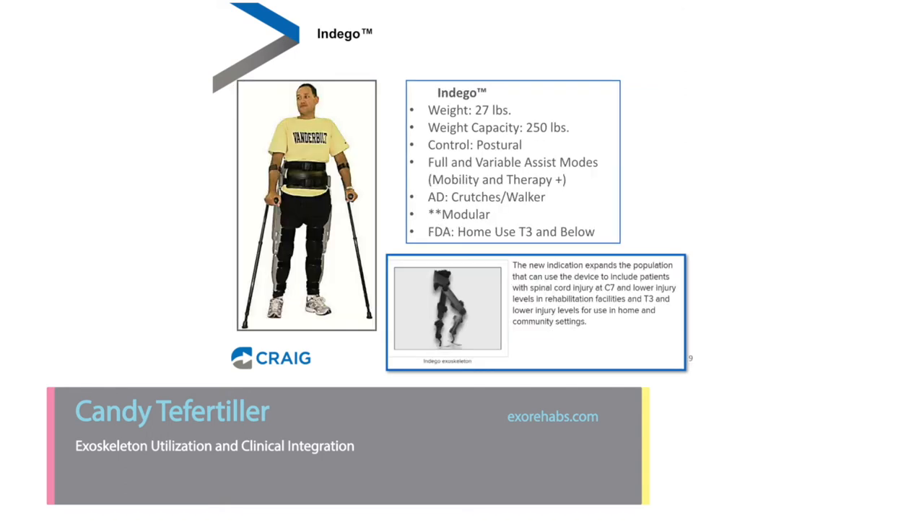The Indigo is a modular exoskeleton that comes in five pieces. It has a significantly lower total weight at 27 pounds and a weight capacity of 250 pounds. It has full and variable assist modes, so you can tailor it to someone's individual ability level. You can use crutches or a walker with it, and it is FDA approved for home use for individuals with a T3 spinal cord injury and below — a slightly higher indication than the ReWalk, which is also approved for home use.